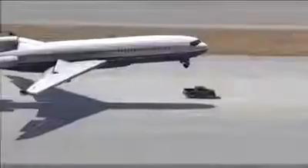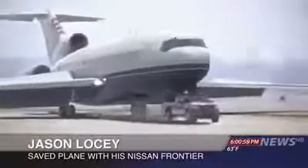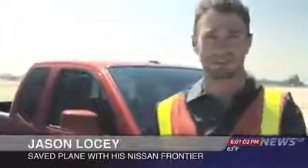The truck, a Nissan Frontier, was driven by an airport mechanic. He says he doesn't consider himself a hero. I heard it come in over the radio. The plane was coming in, so I just had to gas it, get it up to full speed. You know, about the Pro 4X off-roading package, so this thing can handle some pretty rugged stuff.